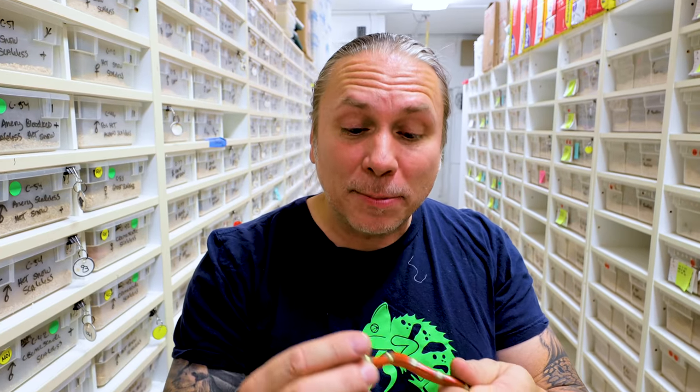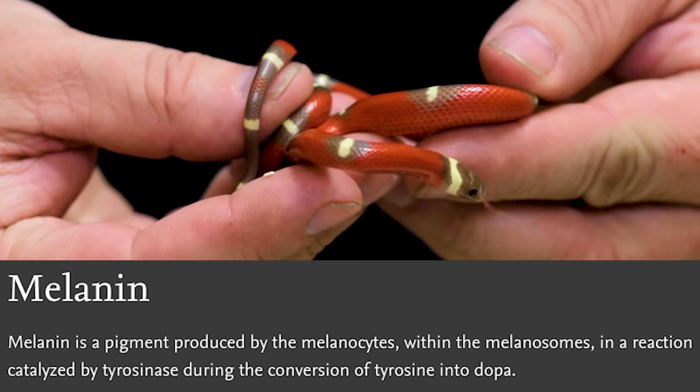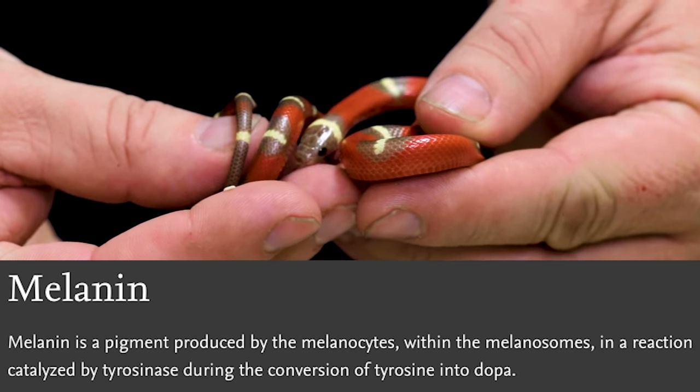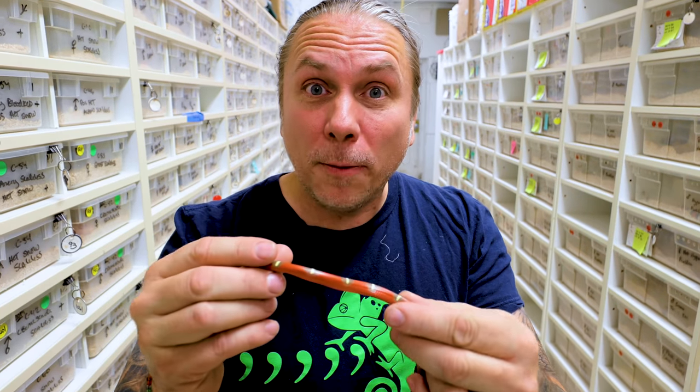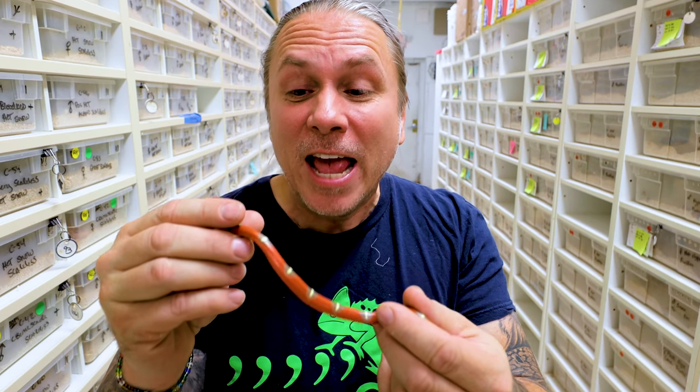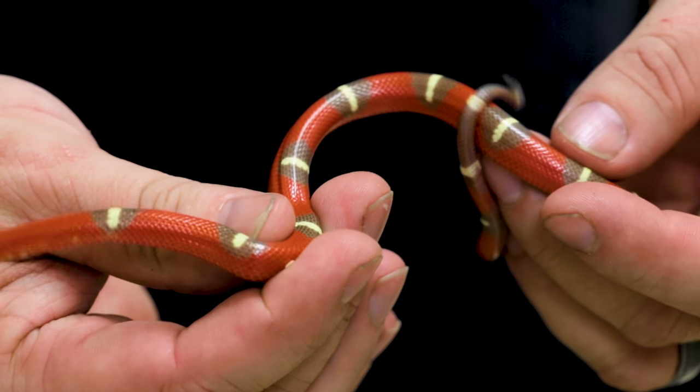Albino is usually white or yellow or red or something like that. Well, this happens to be a T-positive Nelson's milk snake. The T actually stands for tyrosine, which is a type of pigment in melanin - the black pigment. Basically, when you strip away all that black pigment but the tyrosine is still left, it gives that kind of brownish, purplish hue, much like what I think is happening with that mangrove snake.